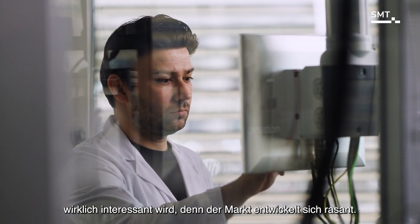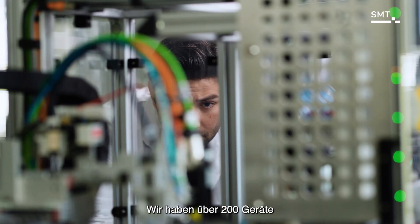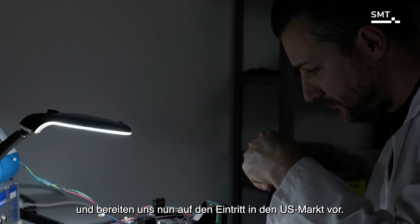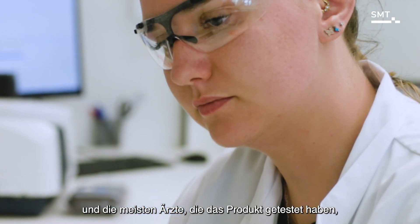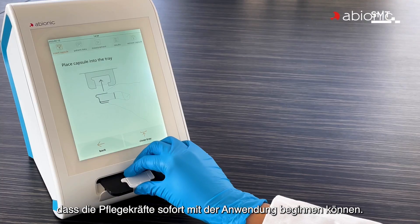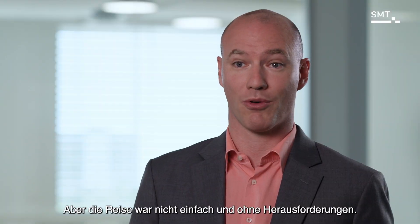We have brought to market the very first nanofluidic diagnostic test. Today we have reached a milestone that is starting to get really interesting, as the market is developing rapidly. We have been able to distribute over 200 devices to hospitals around the world and are now preparing to enter the US market. We have had very good feedback, and most of the doctors who tested it were ready to implement it. The device is so easy to use that caregivers can start using it immediately.